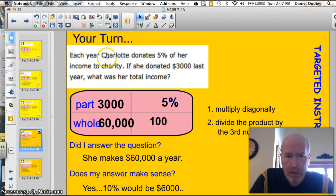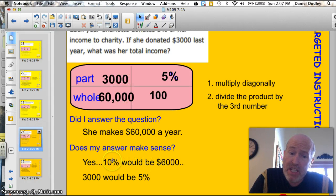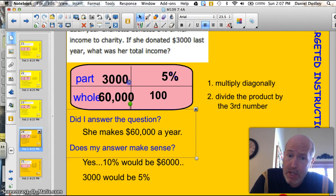Make sure I answer the question: if she donated $3,000 last year, what was her total income? I'm saying that $3,000 over $60,000 is 5%, or 5 out of 100. She makes $60,000 a year. What was her total income last year? $60,000. Does my answer make sense? If she were to give 10% of her income, 10% of $60,000 would be $6,000. So 5% would be $3,000. Yes, my answers make sense.